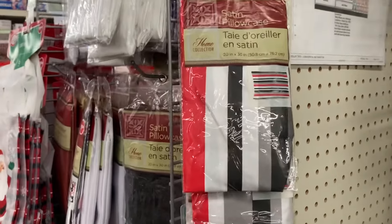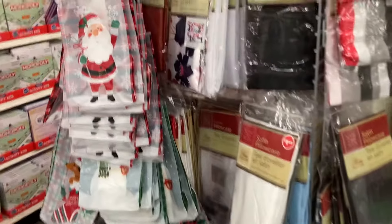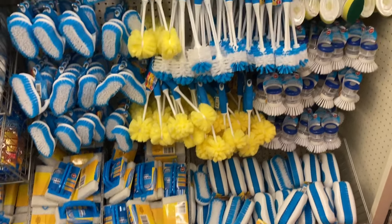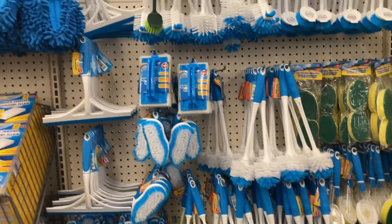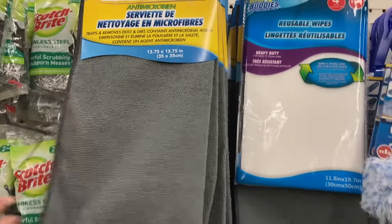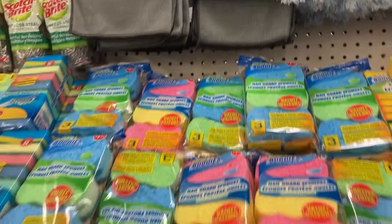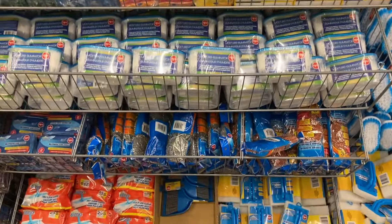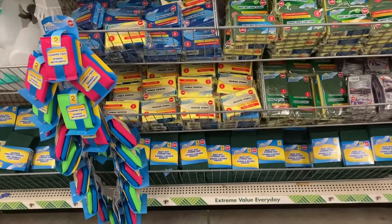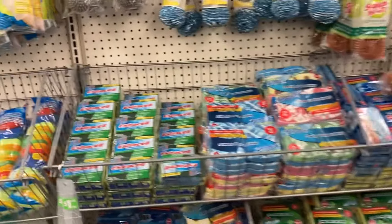They have some more pillowcases here - they have black, and look at this one with the flowers. They're completely stocked - this is what I like to see. The microfiber clean towel - and what's this? The reusable wipes. I think it's pretty much the same. I want to know if they're going to come out with the Christmas sponge.